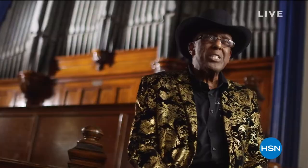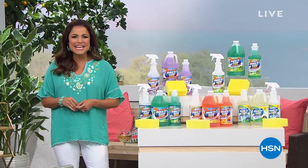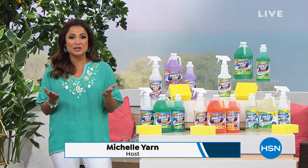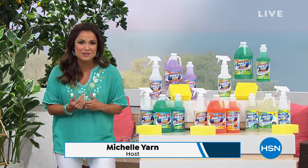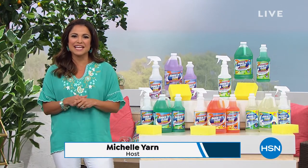That is backing guaranteed 13 years ago, neighbors. I'm still selling it today. You gotta love Professor Amos. 16 years and 1 million bottles later, still the number one cleaning brand here at HSN.